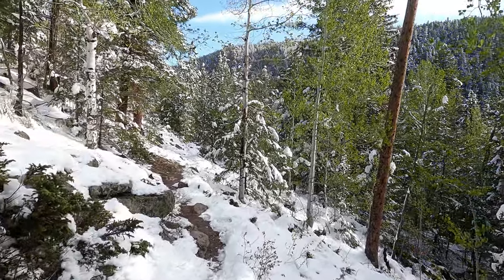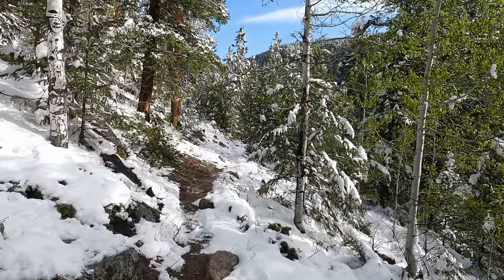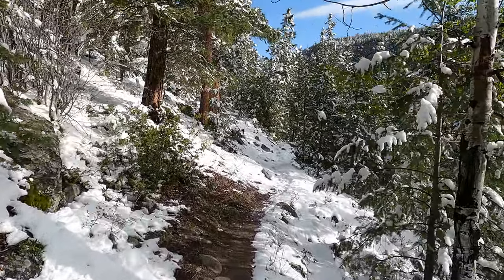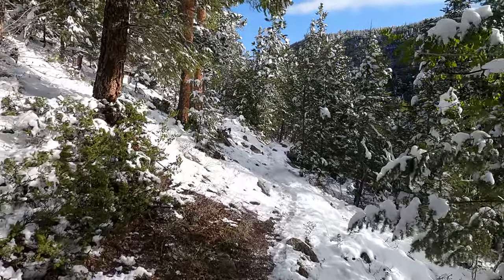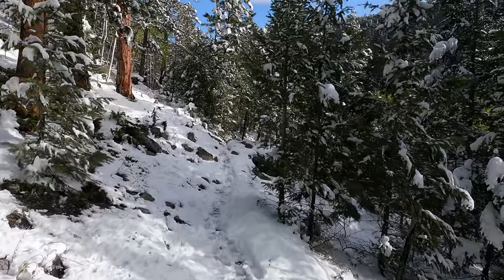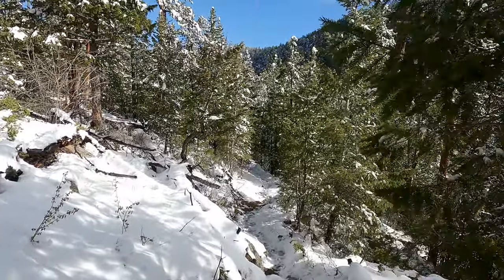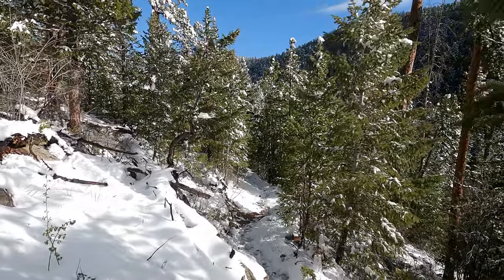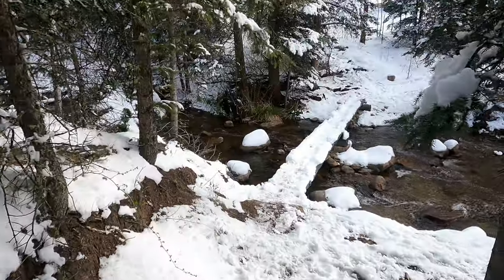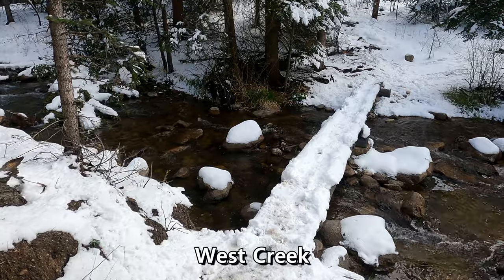We've come down the really steep part. It's kind of flattened out a little bit right here, but we've still got a little ways to go to get down to the water. Once we cross the water, we're going to start going straight back up again. I can see that next ridge looming in the background. And we're down here — this is West Creek.